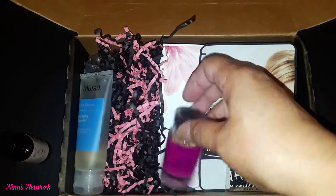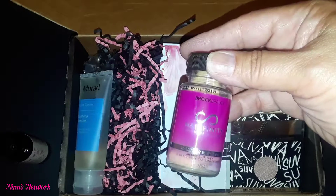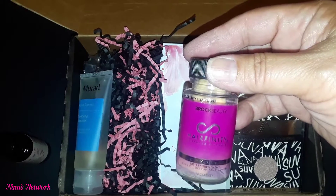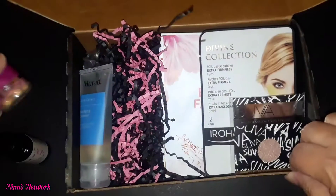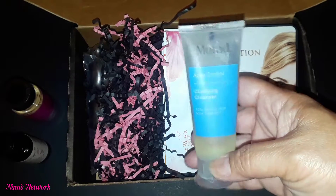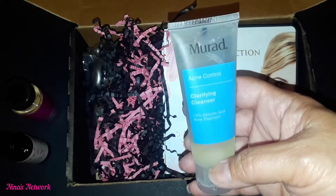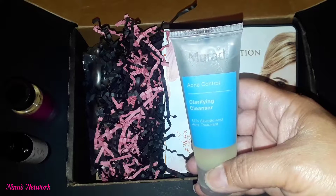This here is Hairfinity — there are 14 capsules in here and these are dietary supplements for your hair. That's interesting; I've never received vitamins in a subscription service before. This is Murad, a clarifying cleanser for acne control, and it has 1.5% salicylic acid.